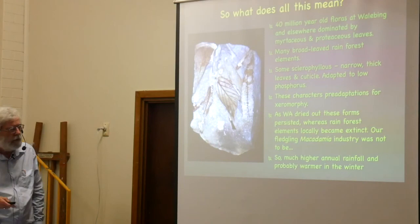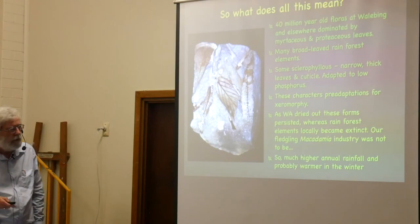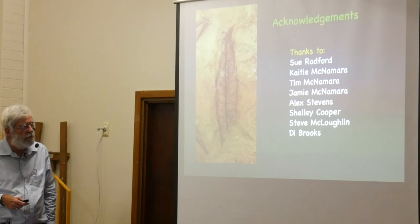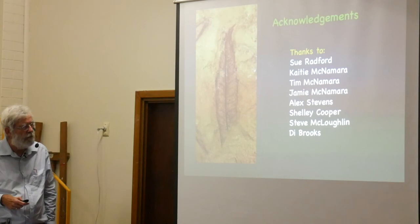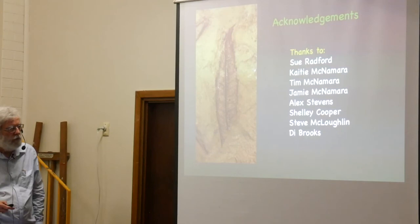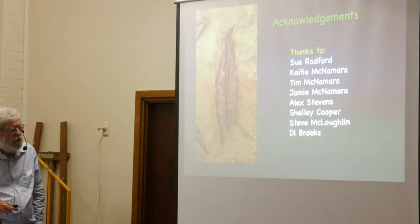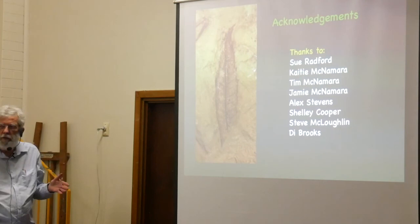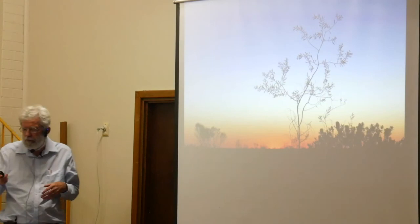I'd like to thank lots of people, especially my wife Sue, who collected a lot of this material and knows far more about plants than I ever will because she's a botanist. My children helped enormously with the collecting. Thanks also to Alex Stevens, who did an honours thesis on the Wailabing material; Shelly Cooper, who did an honours thesis on the Kalbarri material; Steve Crocksford, who helps identify material and invariably gets back within five or ten minutes; and Di Brooks — the latest of the so-called amateurs, members of the public, who found material and enabled these discoveries to be made.